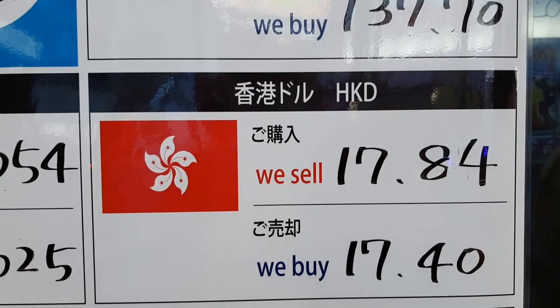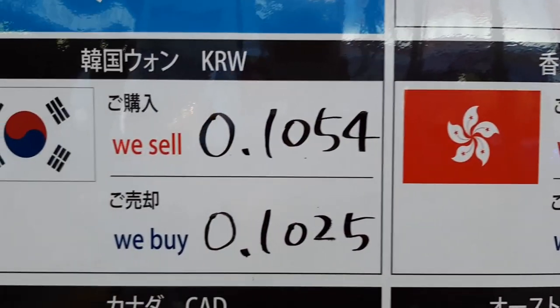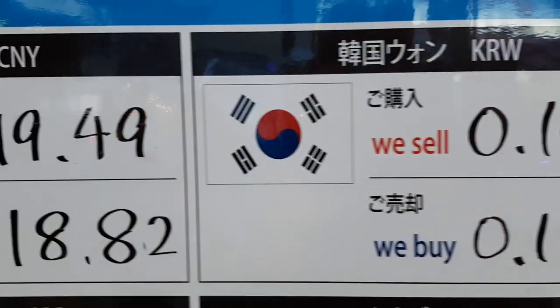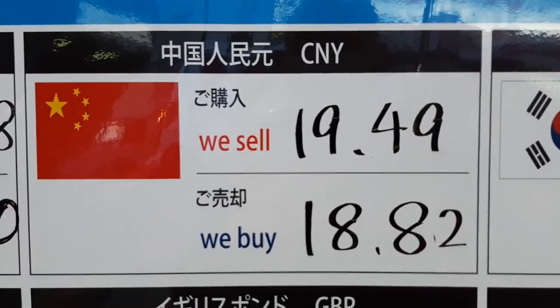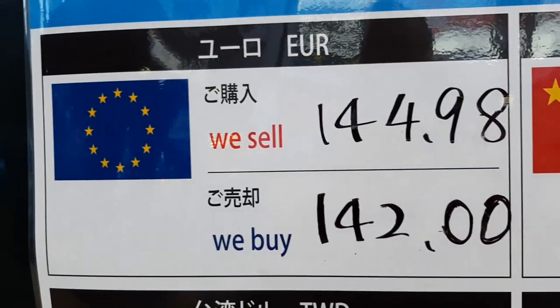There is an exchange store nearby which shows a better rate in front of their store. But when you go inside, there is a description in small letters that you need to pay an additional surcharge. In total, you will end up paying more. So do be careful.